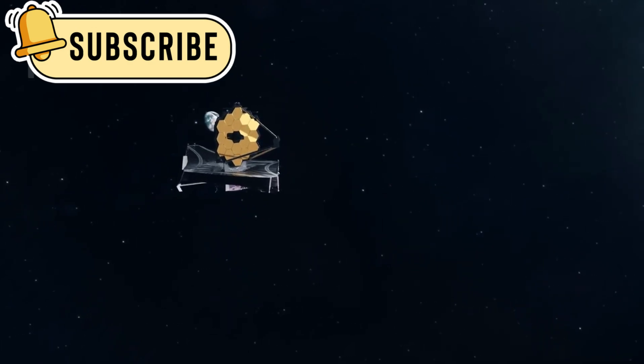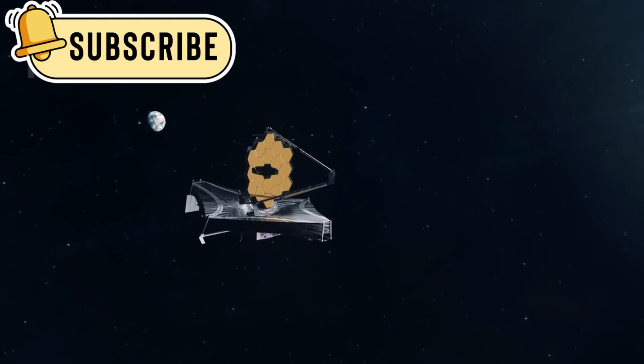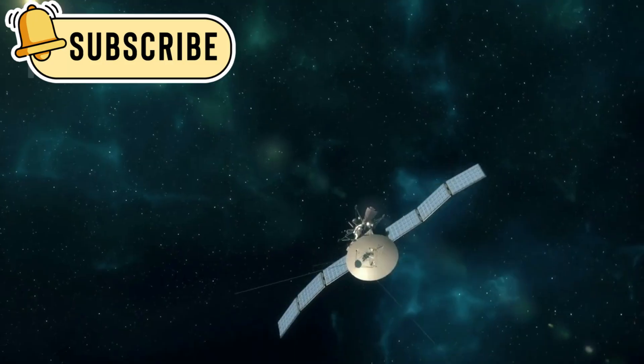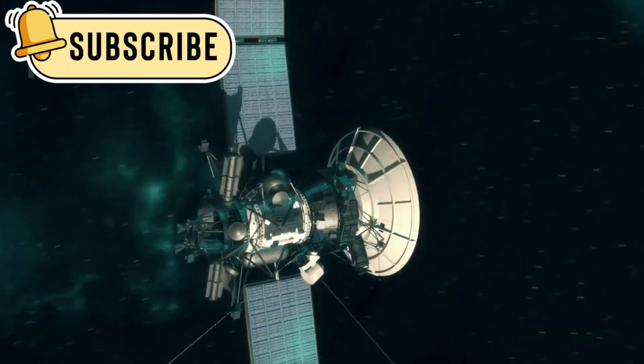The James Webb Space Telescope, also known as JWST, is the most powerful telescope ever built for space exploration. It is designed to look deeper into space than any telescope before it and can see things that are too faint, distant, or ancient for other instruments to detect.